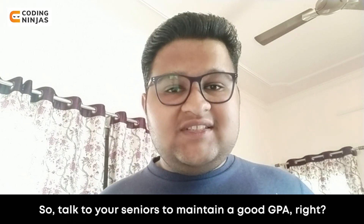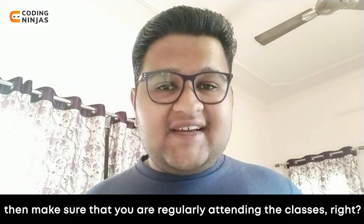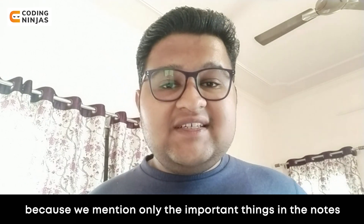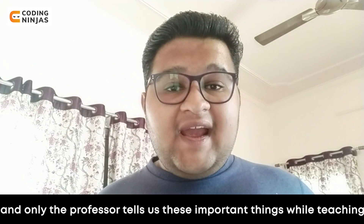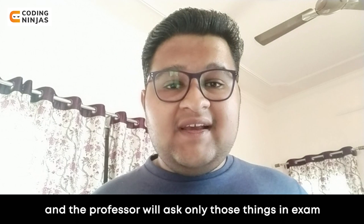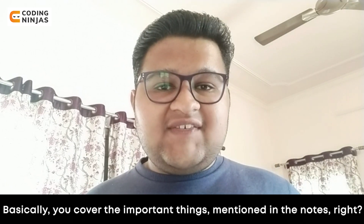Talk to your seniors to maintain a good GPA. Next, if you want to maintain 9 plus CGPA, make sure you are regularly attending classes. Attend classes regularly and make notes, because notes are very important — they highlight important things. Your professor and teachers indicate what is important, and if you learn those important things, you will know what to study for the exam.